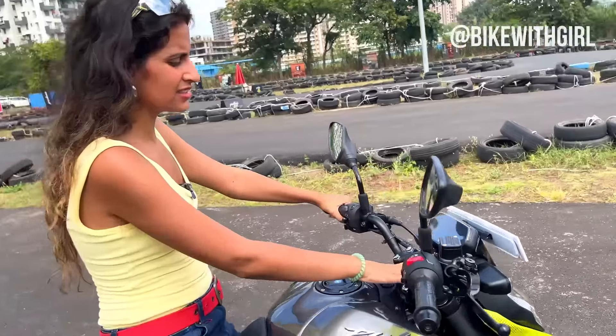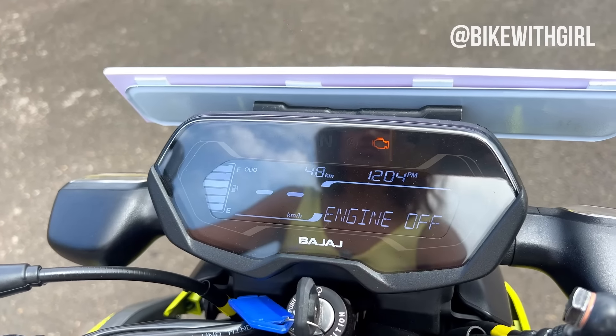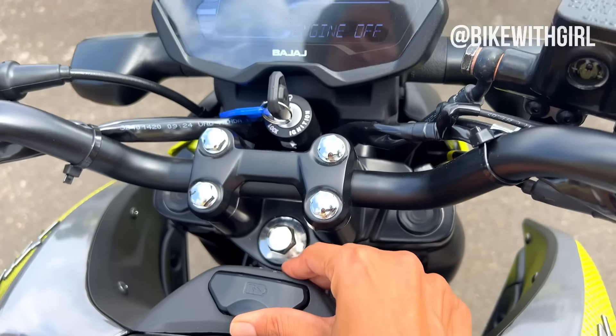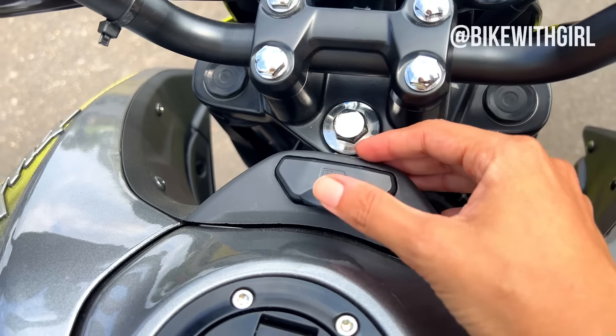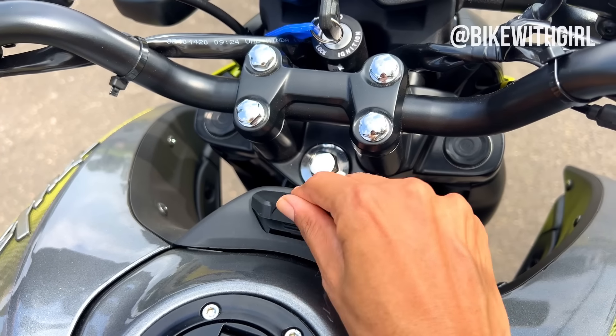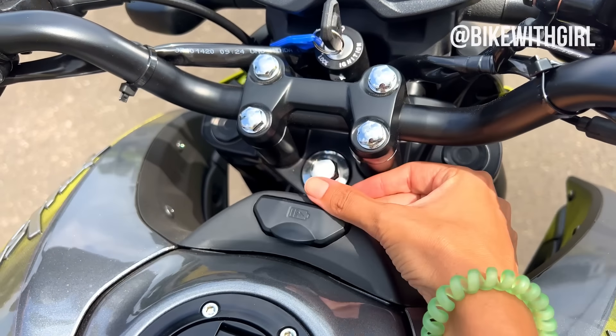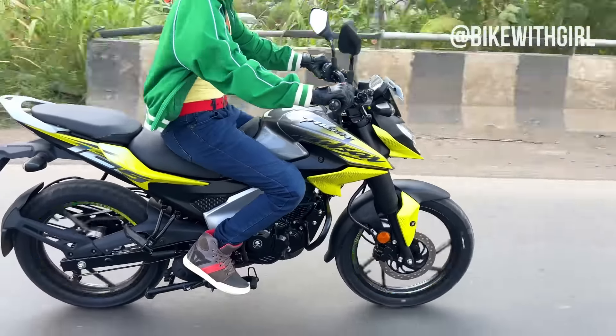If you check out the display, it's a nice and simple digital display. This is connected to Bluetooth, by the way. You get a USB charger here — it is actually quite good quality. It has a nice clicker and it's placed well too. It is a banger.